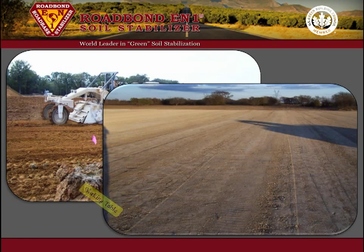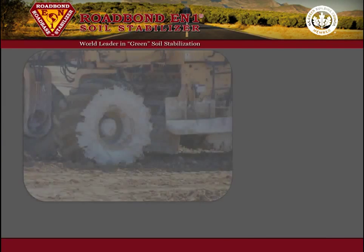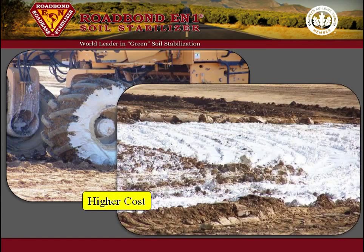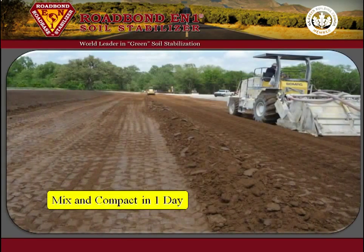It produces a working table for construction in wet weather and creates a solid foundation on which to place the base material. Lime is often used to stabilize clay soils. One disadvantage of lime compared to Roadbond EN1 is higher cost. Besides, lime must be remixed after 72 hours for maximum performance. However, Roadbond EN1 is placed, mixed, and compacted in one day without the need to remix.